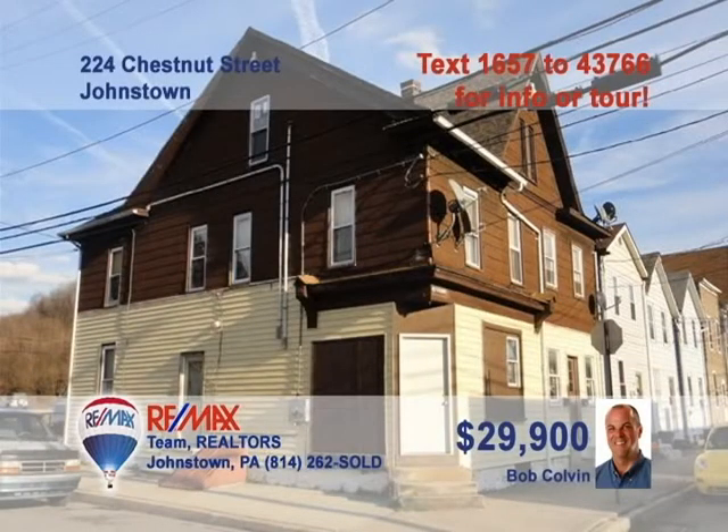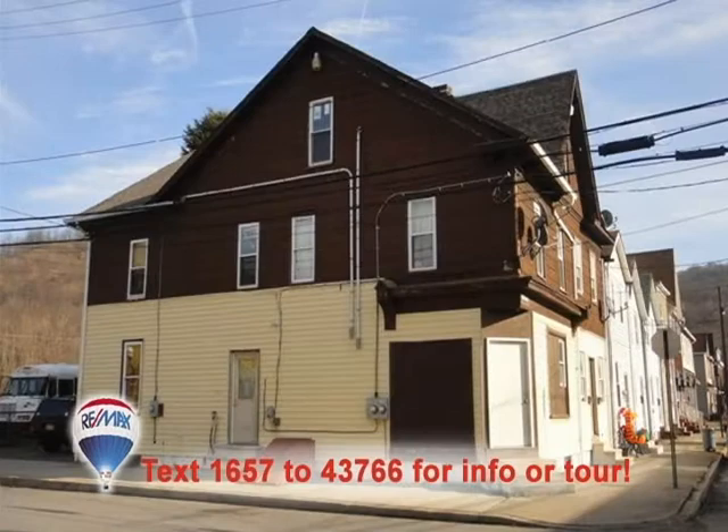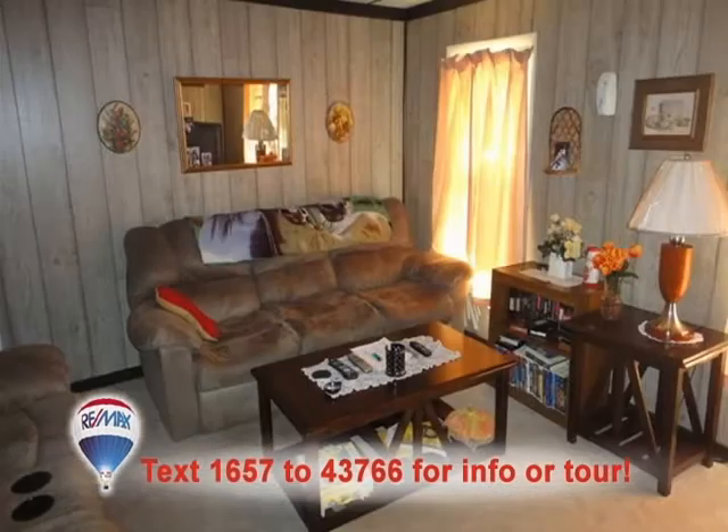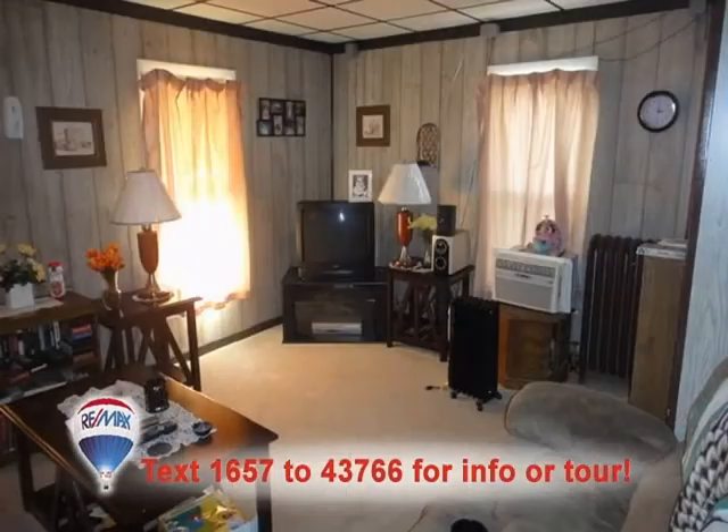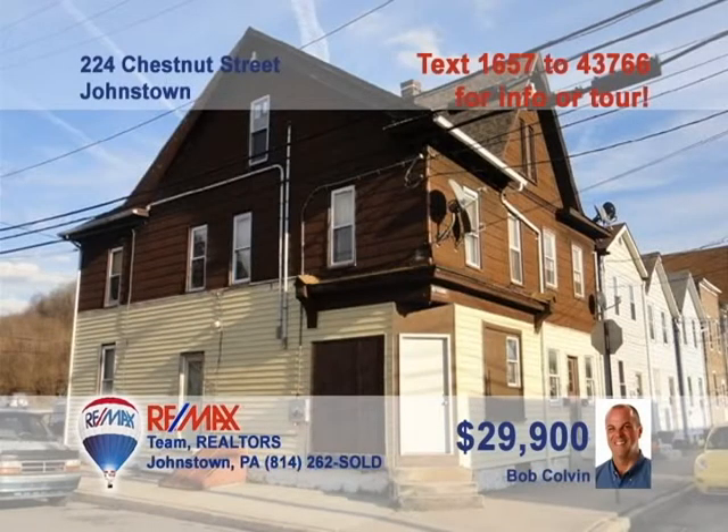Bob Colvin, listing agent for the Bob Colvin team, wants you to see this great multi-unit investment property in Cambria City. The main floor is a two-bedroom unit with a living room, kitchen, and bathroom. Upstairs is a three-bedroom apartment, which also includes a living room, kitchen, and bath. With both units currently rented, the income is already flowing. Now is the time to start building that real estate portfolio. Contact a Bob Colvin team buyer agent right away.